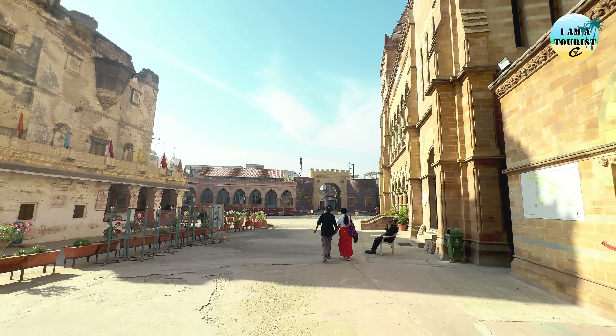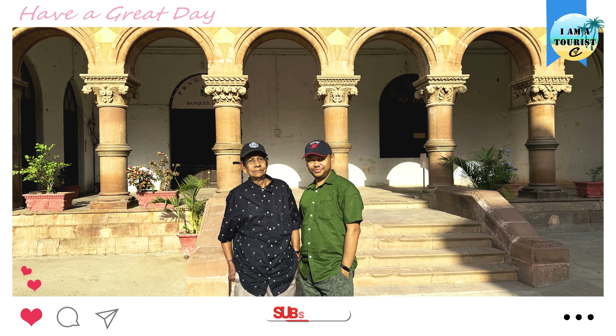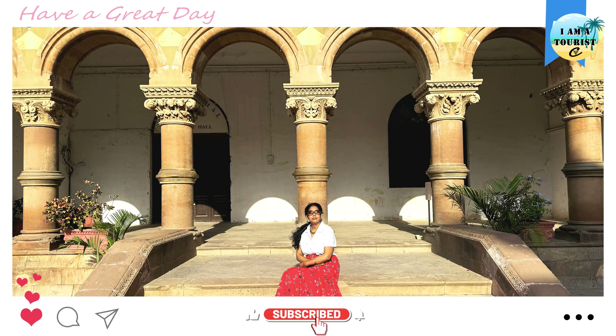Additionally, the place offers panoramic views of Bhuj and the surrounding landscape from its elevated position.